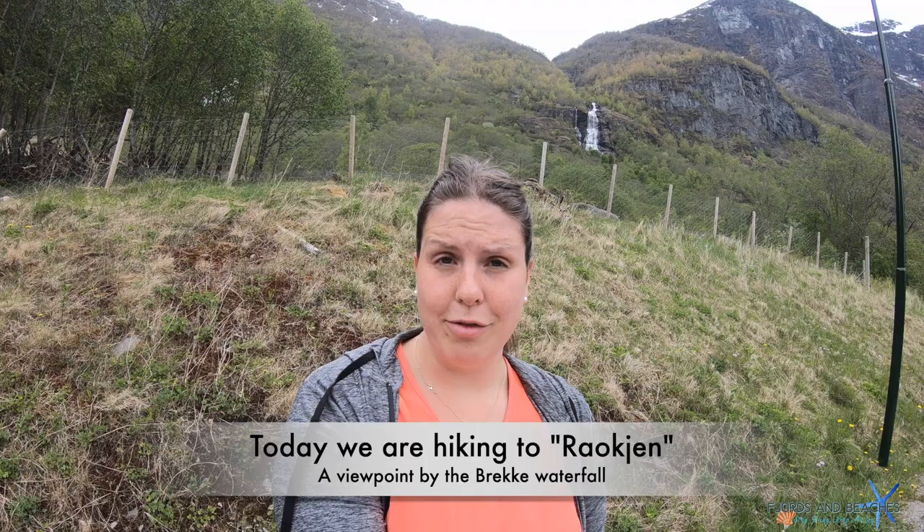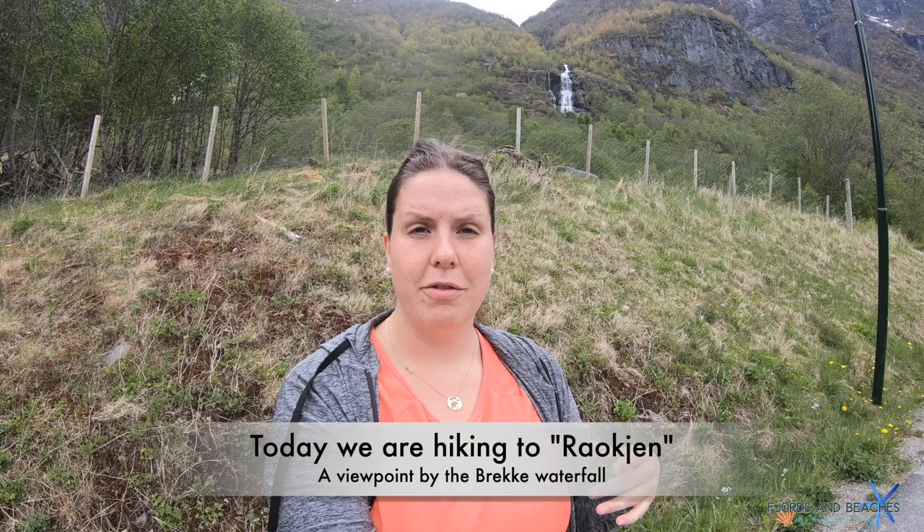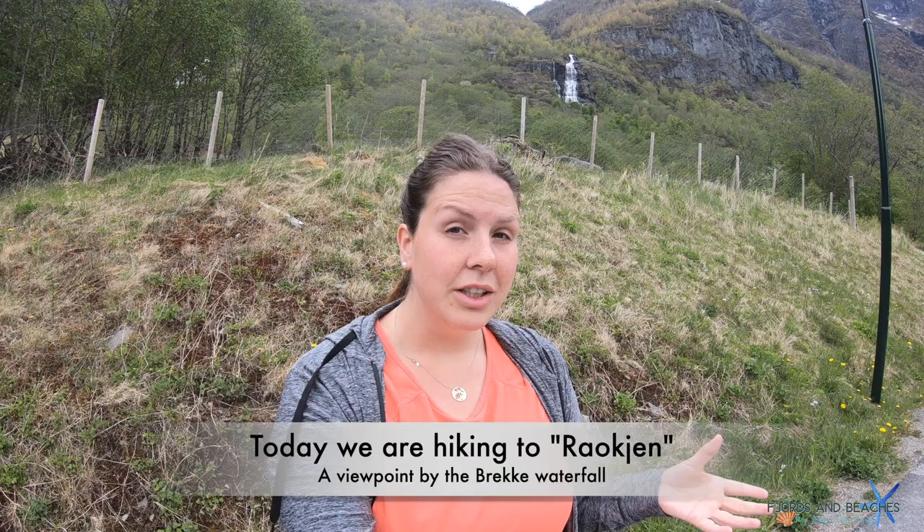Today we're hiking to Brekkefossen, or the Brekke waterfall, in Flåm. You might be able to see it up there. This is a short hike in Flåm and it's accessible from the center of Flåm by walking for about 15 minutes, so it's very popular amongst visitors because you can do it in about an hour.